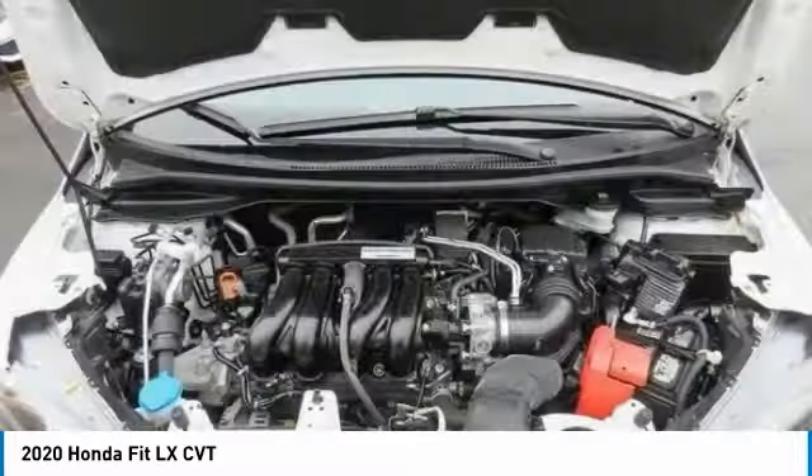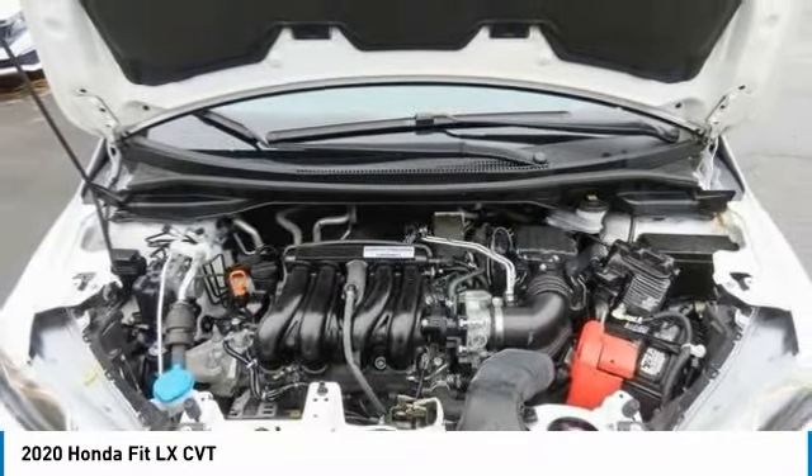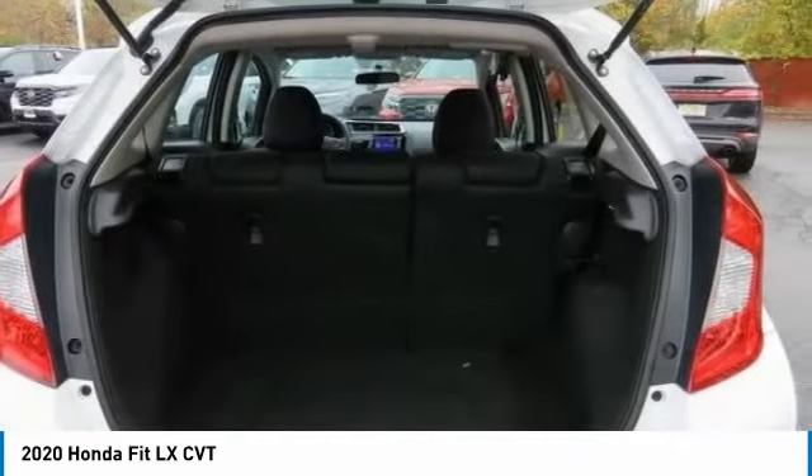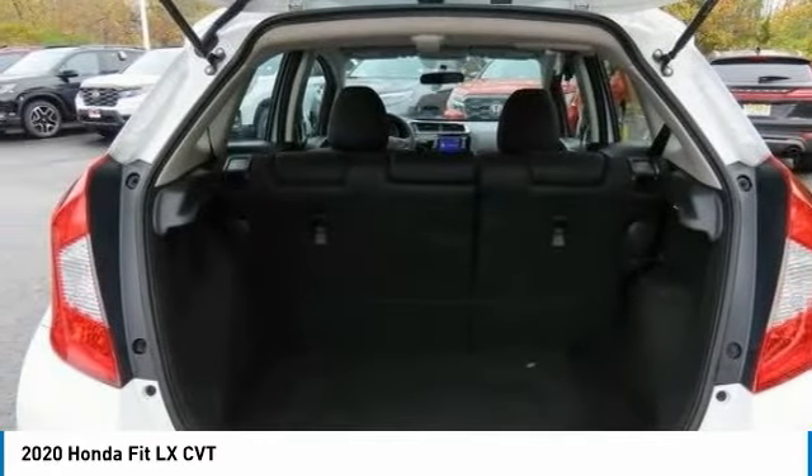Daytime running lights, front disc and rear drum brakes, front wheel drive, steel wheels, auto off headlights, front all-season tires.